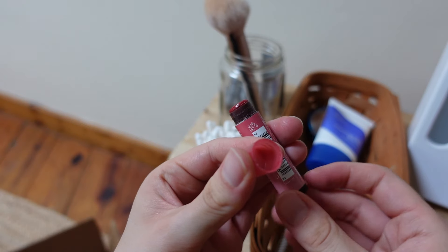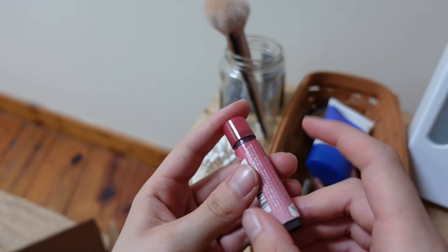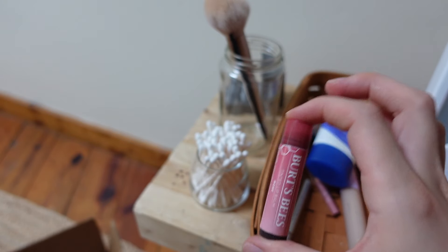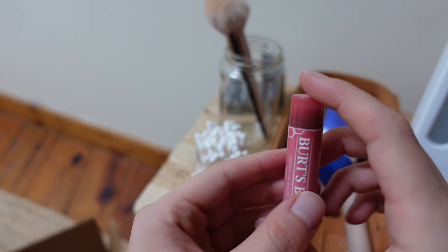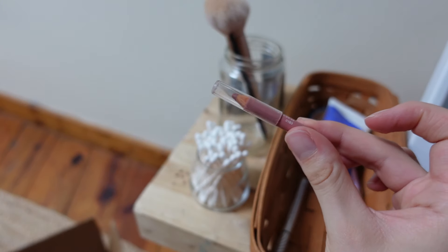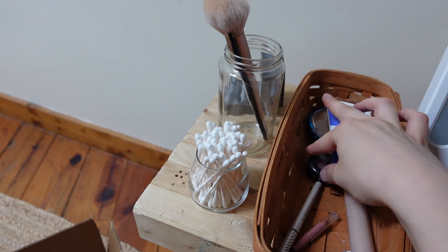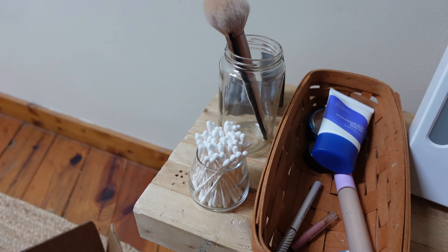The expired mascara is gone — bye bye. This is all that's left, barely anything. I'm going to use what I can, and I'm kind of excited to swatch and compare the old versus the new one I got because I splurged on a fancier one. I'm still using a few other things too.